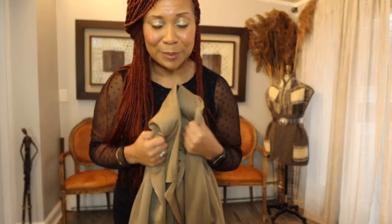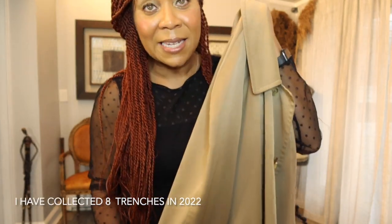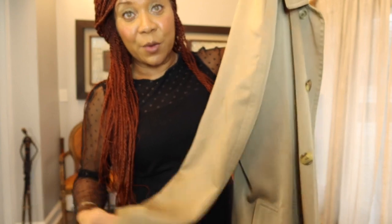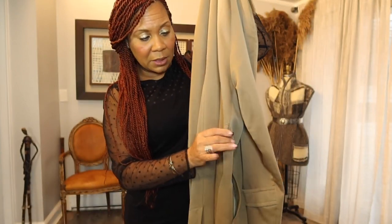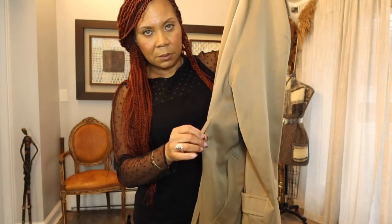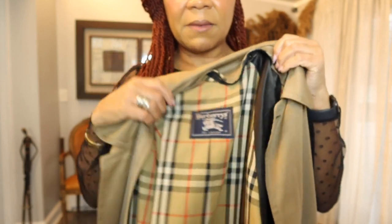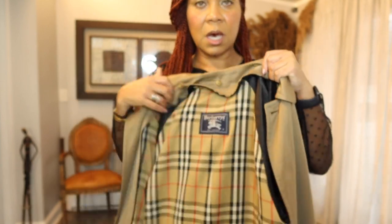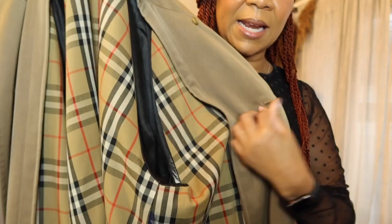I got another one — $15. It's missing the belt. It's a vintage Burberry's trench coat.